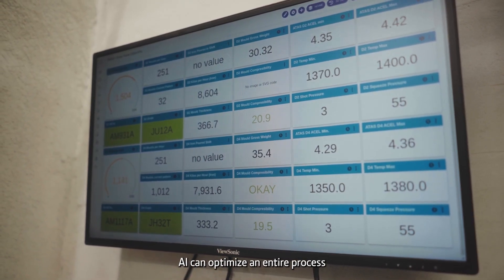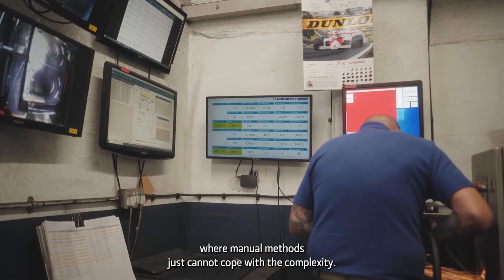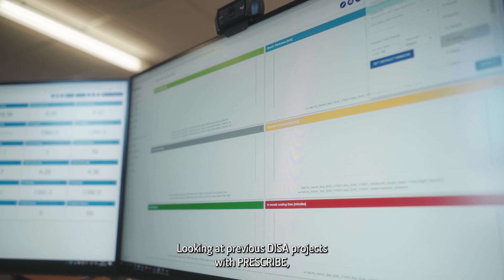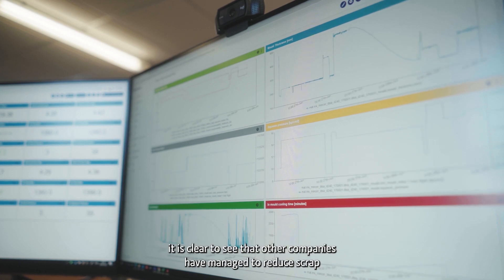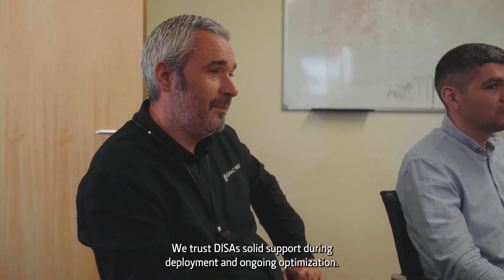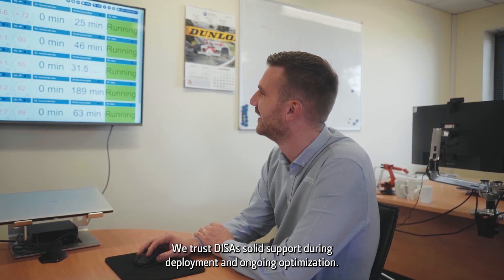AI can optimise an entire process, while manual methods just cannot cope with the complexity. Looking at previous Deezer projects with Prescribe, it is clear to see that other companies have managed to reduce scrap using this system. We trust Deezer's solid support during deployment and ongoing optimisation.